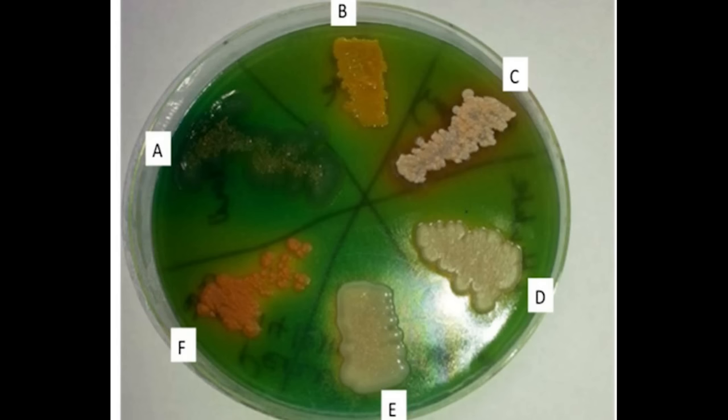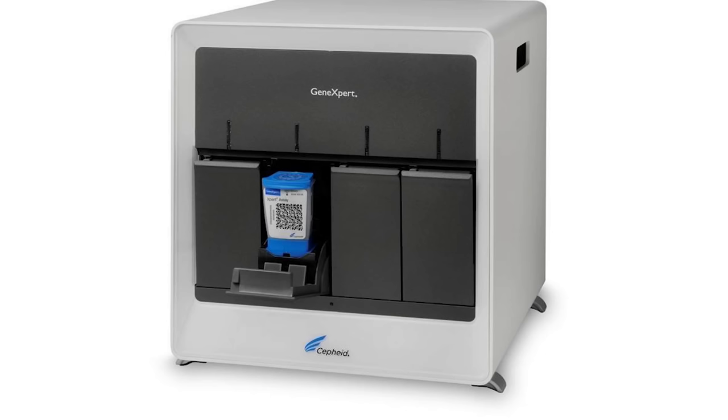Which means that often today, TB is still diagnosed the way strep used to be — by culturing the bacteria on special substrates. Which takes forever, and is labor-intensive, and expensive, and also it doesn't tell you that much. But in 2013, something amazing happened: the GeneXpert test.